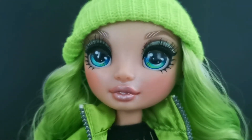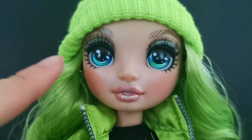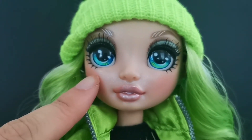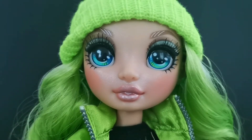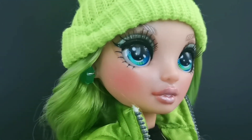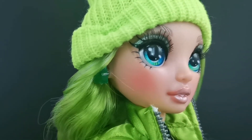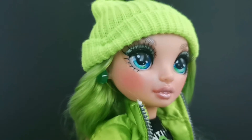I noticed that her eyes are of different colors — on the right it's slightly blueish, and on the left it's slightly greenish. She also comes with green earrings, which not all of the Series One dolls have.